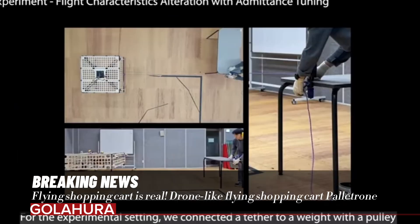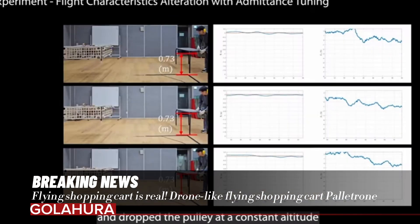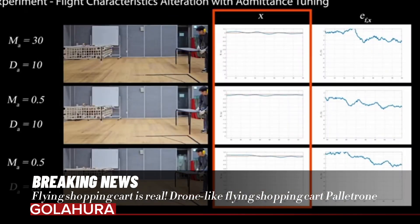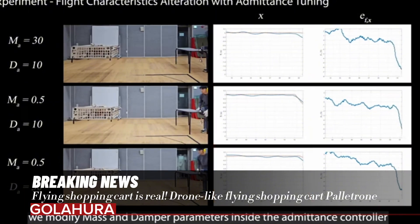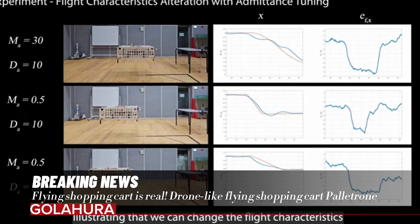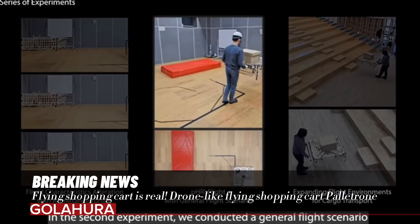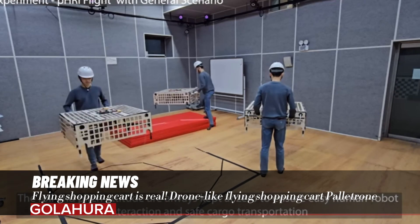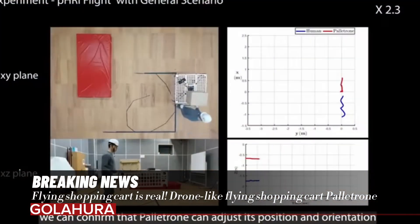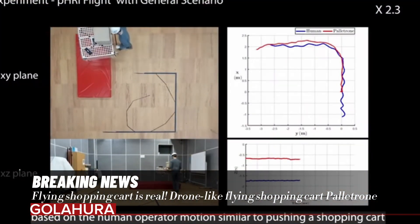Users can push the shopping cart like a normal cart, and it follows the user thanks to its integrated sensing technology. In videos published by the researchers, Palatron was observed to go up and downstairs with ease. This feature allows shoppers to easily navigate different floors of the store without looking for an elevator or escalator.